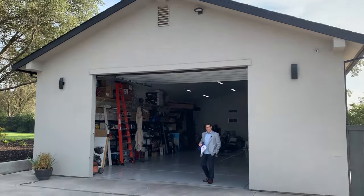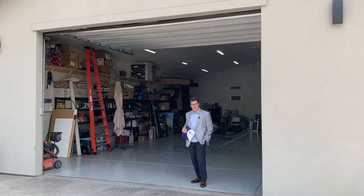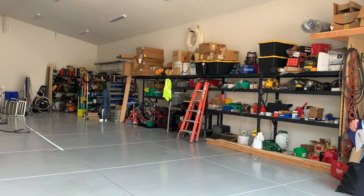For those of you that like a man cave shop, boy do we have a shop. This is a 1,600 square foot fully insulated shop with epoxy floors and all of the bells and whistles. Just amazing.